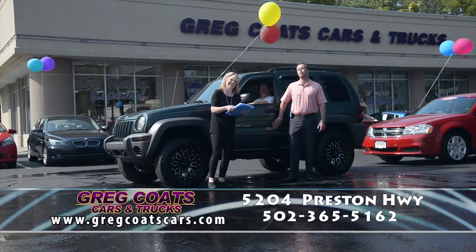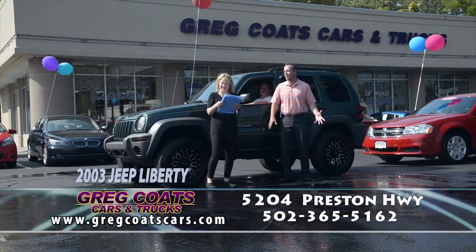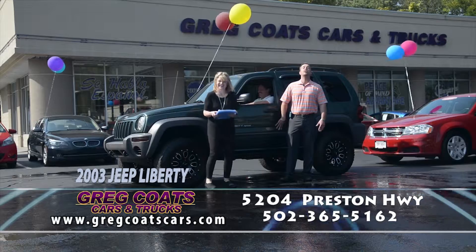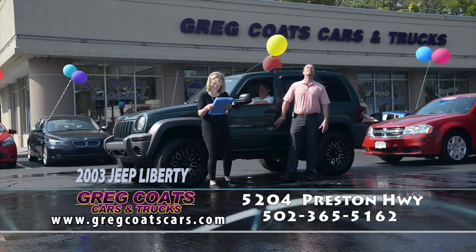Joe Murphy's driving a local trade-in — a 2003 Jeep Liberty with a little bit of a lift kit, new rubber, automatic V6, priced to go.